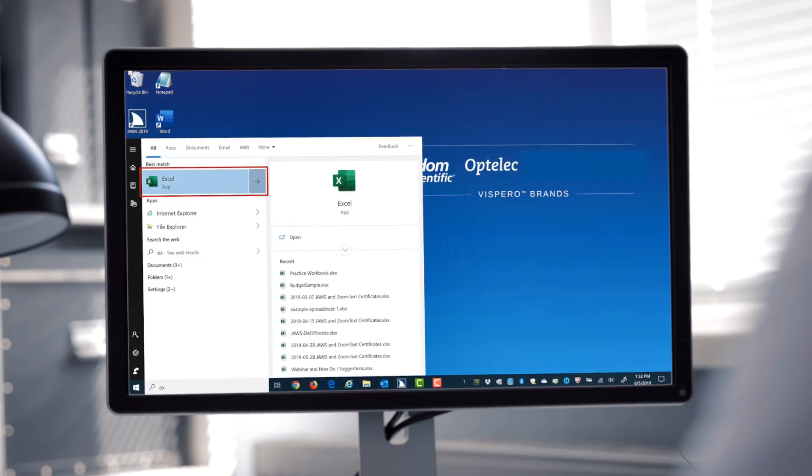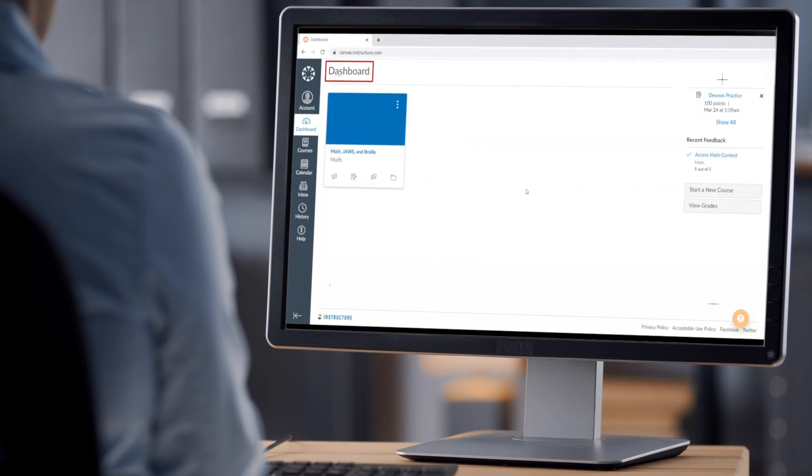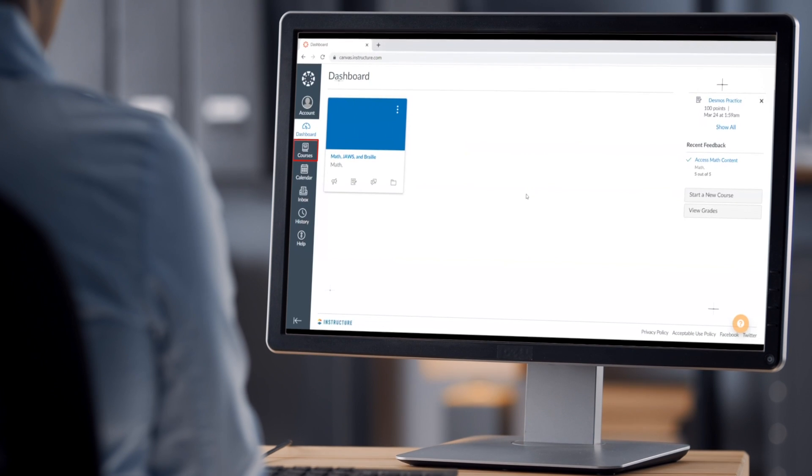Excel. App. Enter. Excel. New. Office List Box. Blank Workbook. Canvas Dashboard. Account Button. Courses Button. Math.